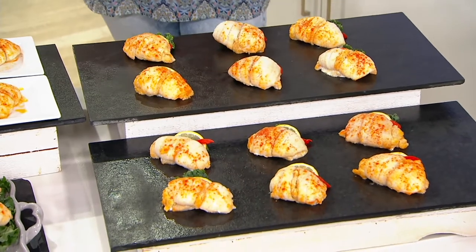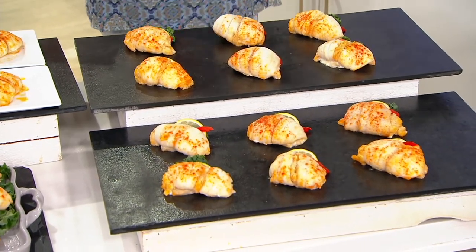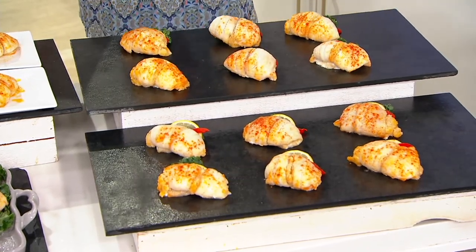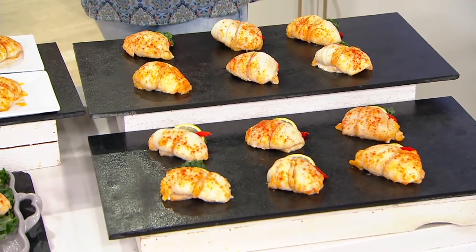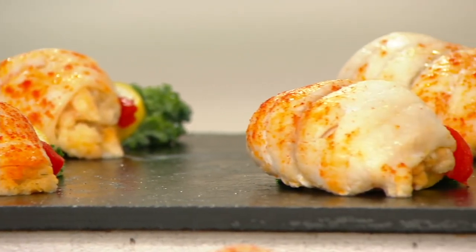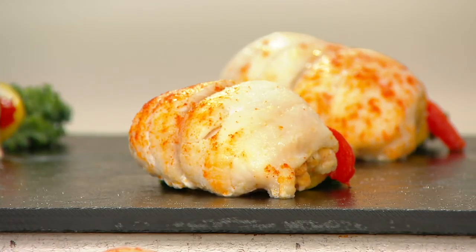You're getting 12 of the five-ounce stuffed sole with scallops and crab that you can cook from frozen. You choose whether you want them to come now, the week of November 8th in time for Thanksgiving, or the week of December 6th in time for Christmas and the Feast of Seven Fishes.